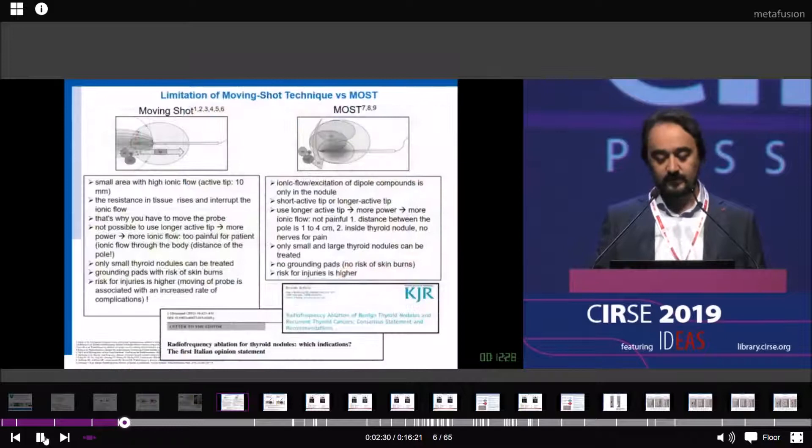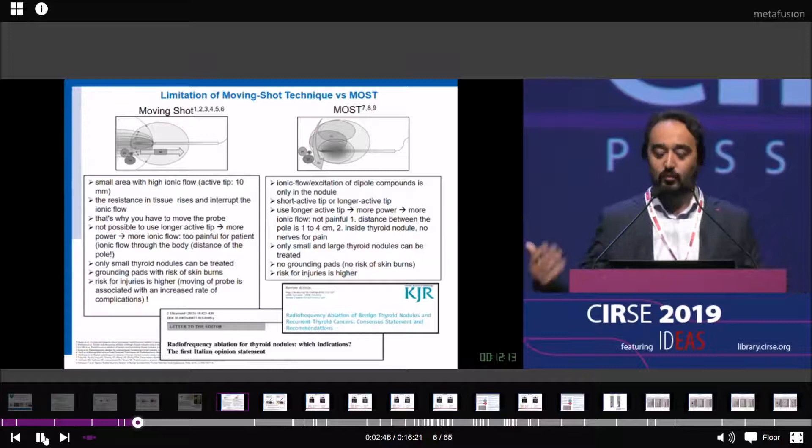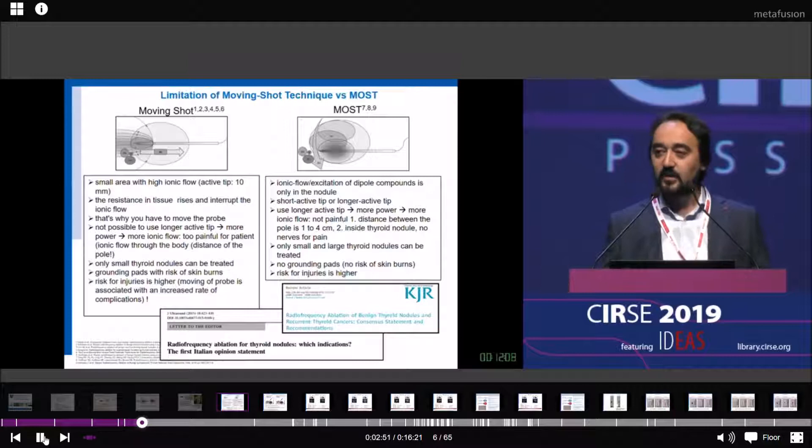What are the limitations of RFA? We have two shot techniques: the moving shot technique and the multiple overlapping shot technique. With the moving shot technique using monopolar RFA, we have a very small area with high ionic flow, because the active tip is only 10 to 15 millimeters. If you treat tissue with monopolar RFA, you will have high resistance in the tissue, which interrupts your ionic flow. Therefore, you always have to move the probe.